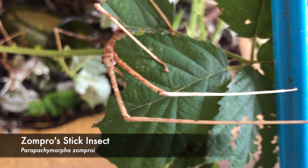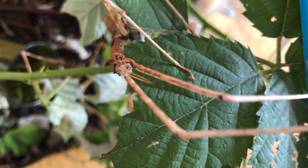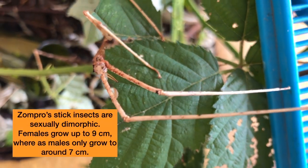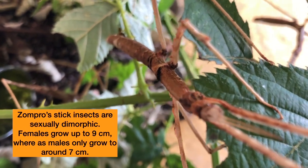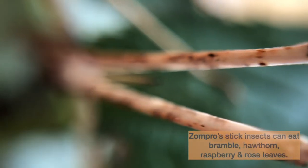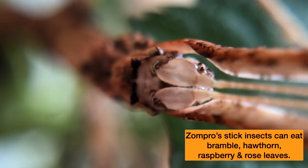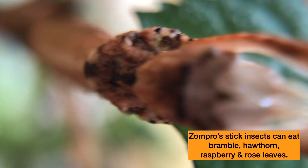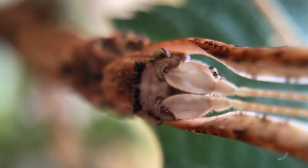Meet the zompros stick insect! They are originally from Thailand, and we love having them in our collection! Zompros are sexually dimorphic, meaning there's a difference between males and females — in this case, the females are larger than the males. These guys can eat a variety of different leaves, but if you do try to mix things up a bit, make sure you do so gradually so as not to disturb their gut bacteria.